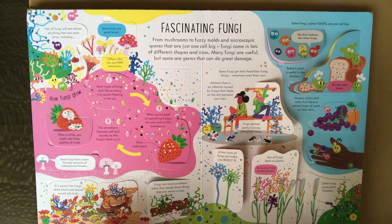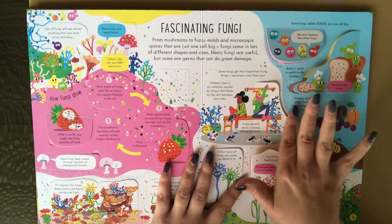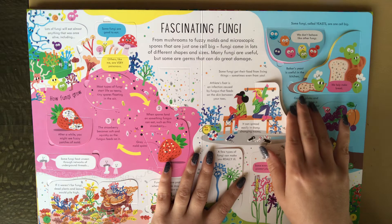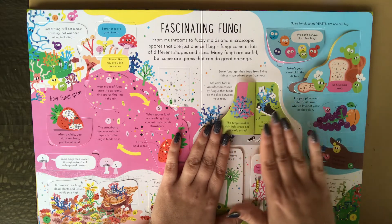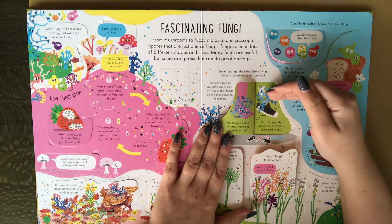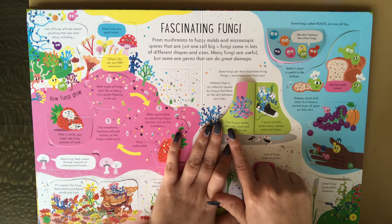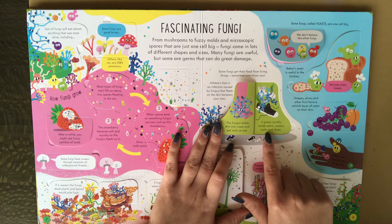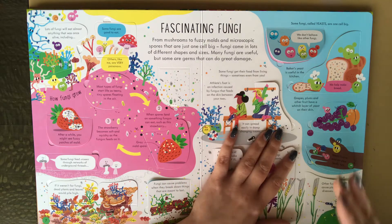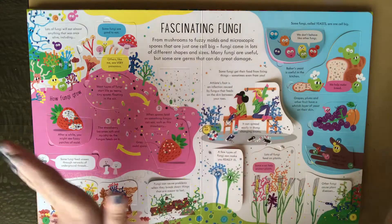If you do tend to have a child who might get a little bit anxious about things that are dangerous, you would probably want to sit and look through this book with them. When my son was reading about athlete's foot, it started making him really nervous, and I told him you will most likely never get that because we make sure your shoes and socks are clean and you take a shower every night. Here it says the fungus makes skin itch, crack, and get scaly or red — it grows quickly inside warm, sweaty socks and shoes. So it could scare your child if they tend to have higher levels of anxiety. It's definitely good to sit with them and speak with them about some of these things.